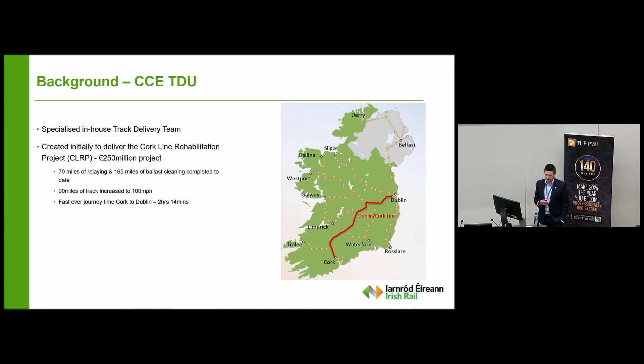Unfortunately, as Andrew outlined, through years of underinvestment and having an ageing asset — the route was getting to over 40 years — it was showing its age, quality dropped, and at one stage we had 21 minutes and 28 minutes of emergency speed restrictions on the line, up and down roads respectively. So the project was initiated. To date we've relayed 70 miles of the route, ballast cleaned over 165 miles, and as a result we've increased the line speed of 90 miles of track to 100 miles an hour. That resulted earlier this year in the fastest ever journey time from Cork to Dublin of two hours 14 minutes — a good step, but obviously a lot more to do.